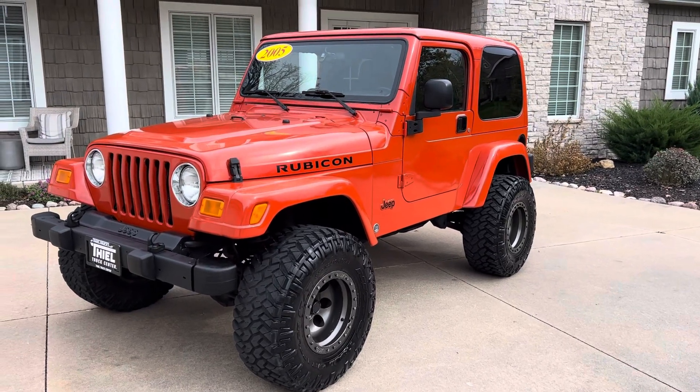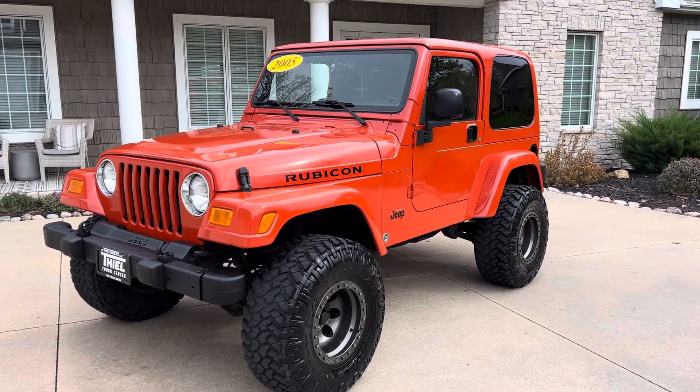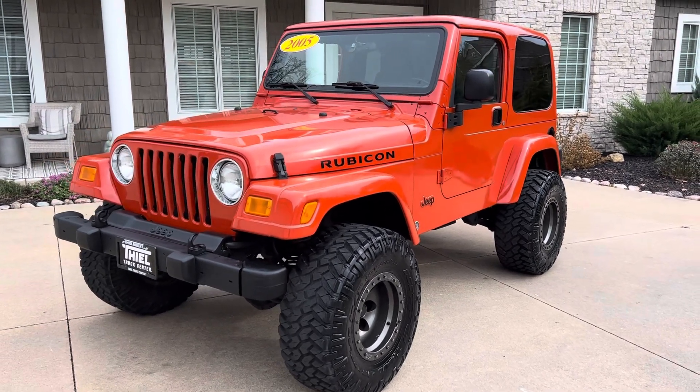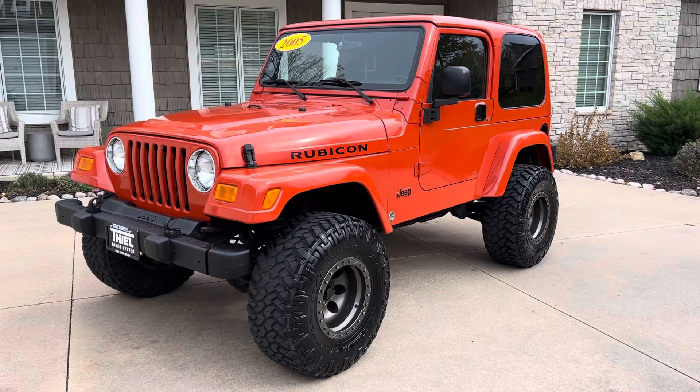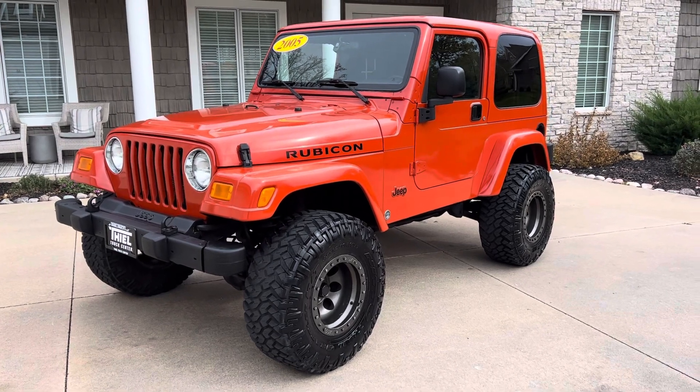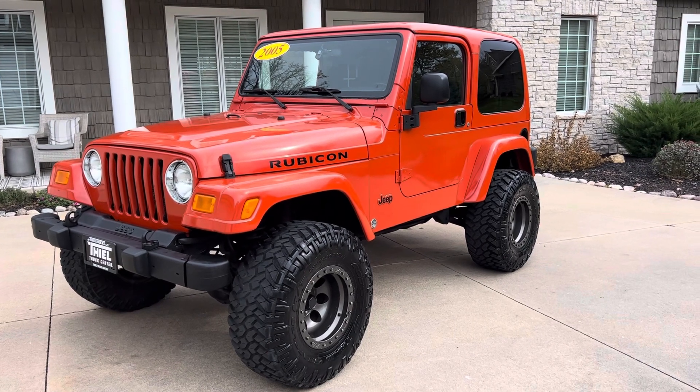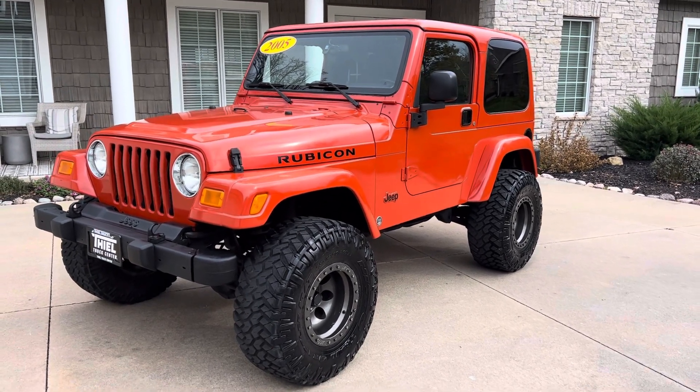Hey, what's up, everybody? Welcome back to the Teal Truck Center YouTube channel. My name is Jim Teal with Teal Truck Center out of Pleasant Valley, Iowa. We're a truck dealer on the very eastern side of the state in an area called the Quad Cities, on Highway 67, just two miles south of Interstate 80.